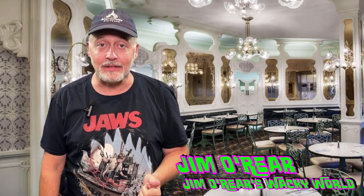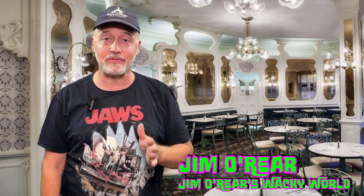Hello friends, it's Jim O'Rear. Welcome back to Jim O'Rear's Wacky World. Today we are over at the Magic Kingdom at Walt Disney World and we are going to the Plaza Restaurant.